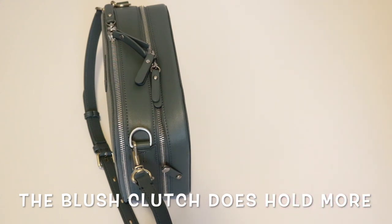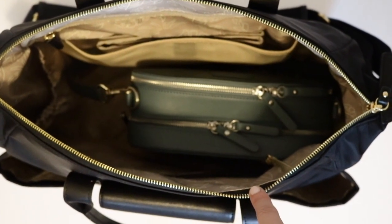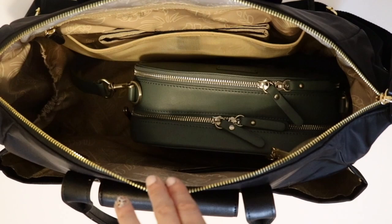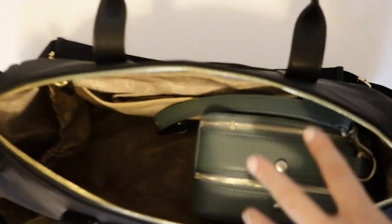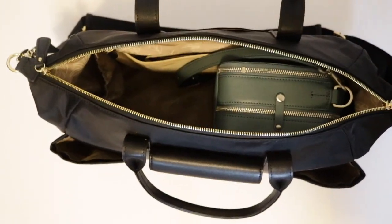Let's go ahead and take a look at the Sensible Clutch inside of the peekaboo satchel. Here is a quick look at the clutch sitting in the peekaboo satchel — you guys know I love the idea of a grab-and-go bag, so this would be perfect for that. Here is the clutch sitting vertically in the bag. It is still able to zip closed, and it gives you a little bit of extra space over on the left-hand side if you need some more room.